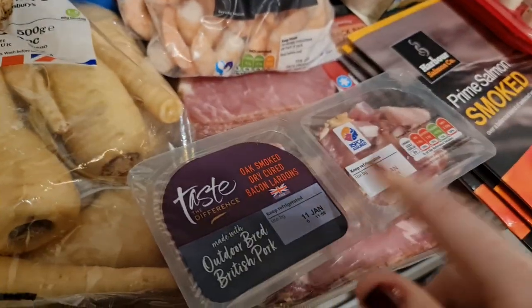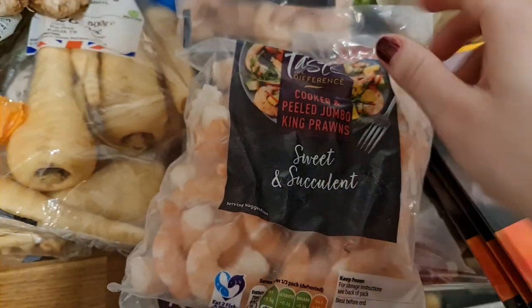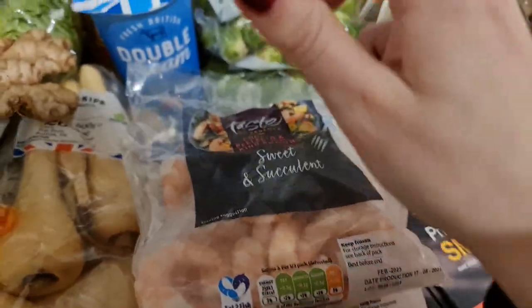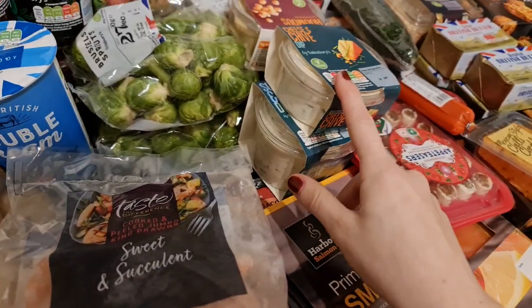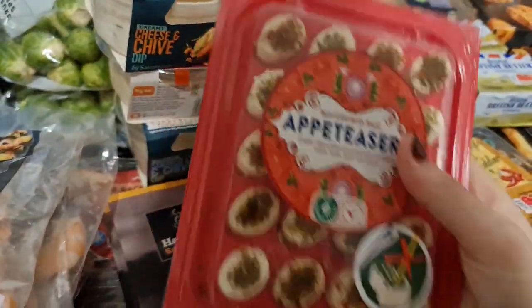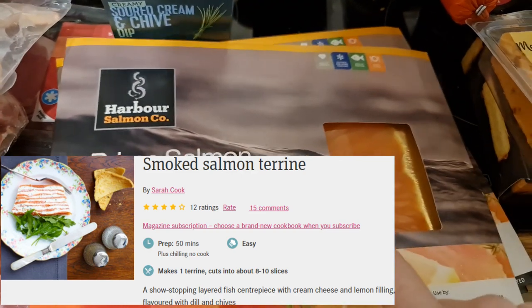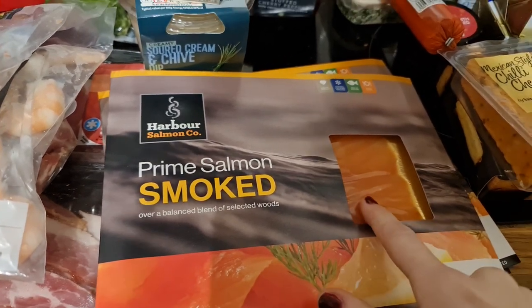I got some bacon lardons to put in Brussels sprouts - they were two pounds. It was really hard to find prawns at a good price; these were four pounds for 224 grams and I got two of those for a prawn cocktail. I got some double cream, maybe one pound 50, for smoked salmon terrine and some dips. There's a cheese and chive, a big sour cream and chive, a hummus, and some cheese things at one pound 50 - I got two of those. For the salmon terrine, I got three packets of smoked salmon at two pounds 50 each since they didn't have their own brand.